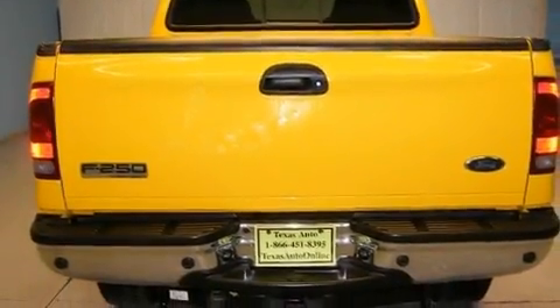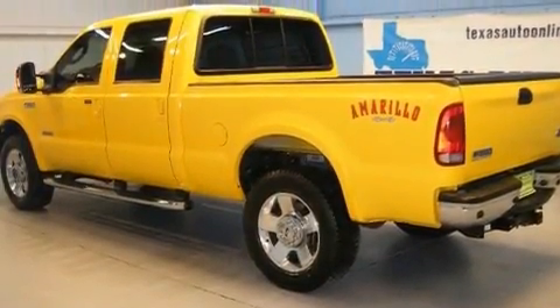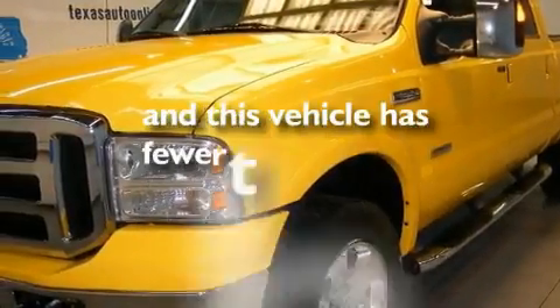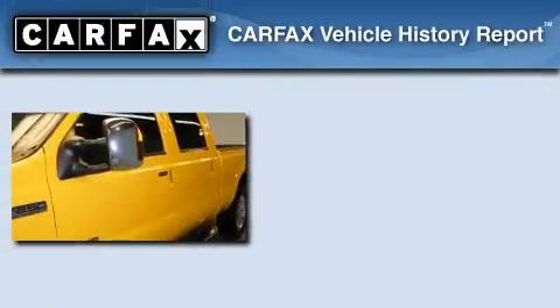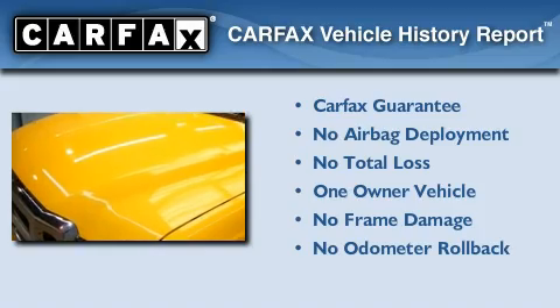Its top features include a leather interior, direct injection, aluminum wheels, an anti-lock braking system, and a passenger side airbag. This vehicle has fewer than 70,000 miles on the odometer. This Ford has had only one owner and it qualifies for the Carfax buyback guarantee.